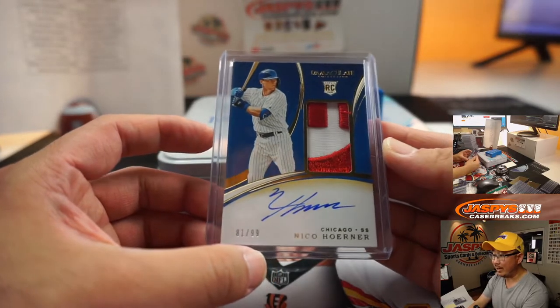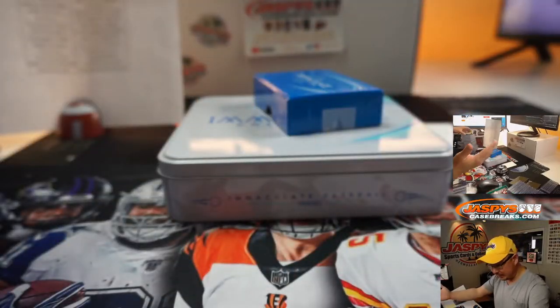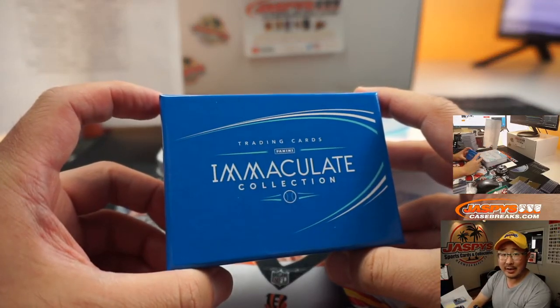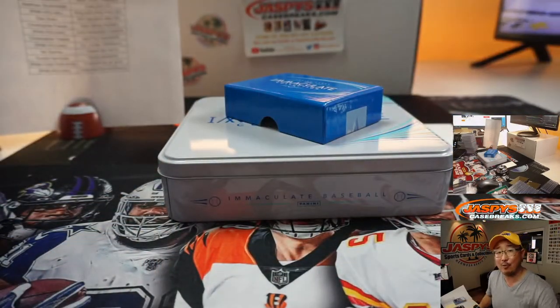That is awesome — what a great break, ladies and gentlemen. There you go, David, thanks for getting in. Thanks everyone. No randomizers or anything — nice, clean break of Immaculate Baseball. Thanks everyone for joining our breaks on jazpyscasebreaks.com. I'm Joe and I'll see you next time for the next one. Bye-bye.